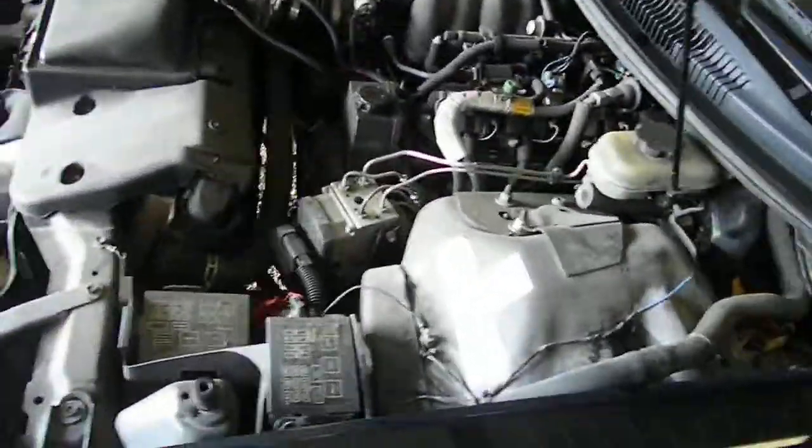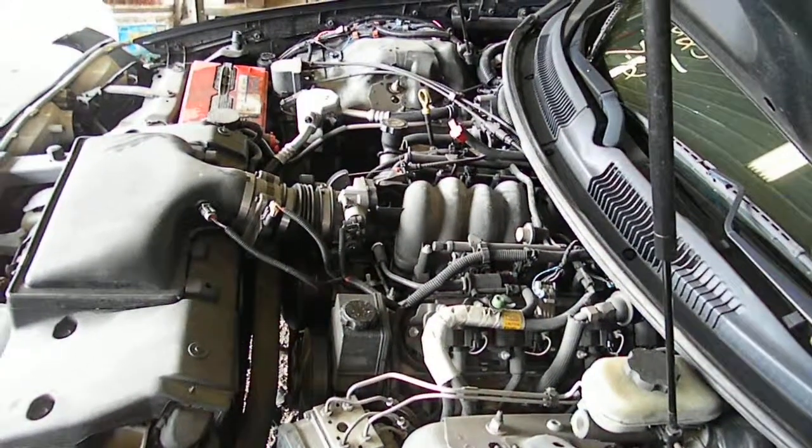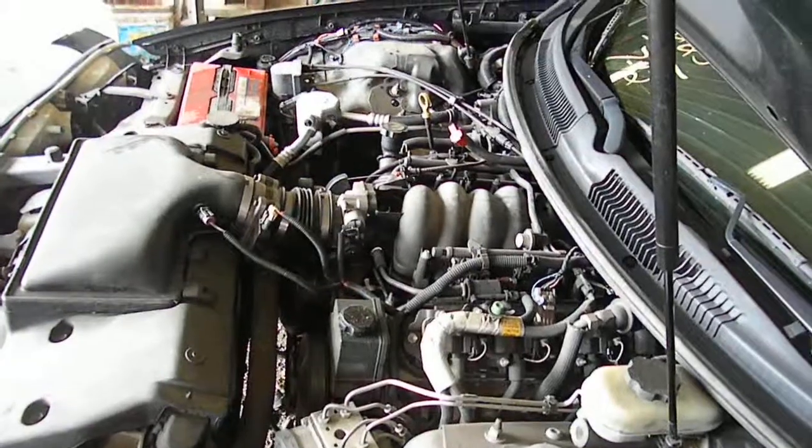Must have a sensor problem with not wanting to idle quite correctly. This video brought to you by Morrison's Auto, Edgerton, Wisconsin, 608-884-4436. Give us a call.